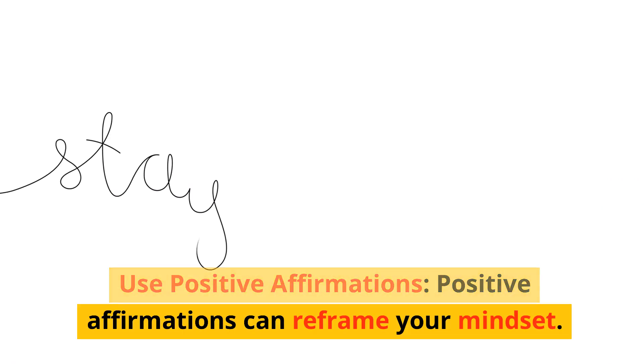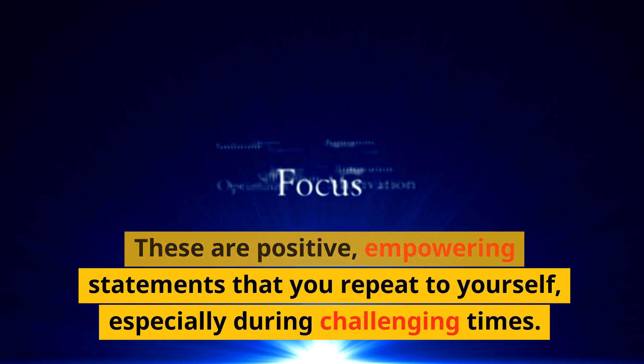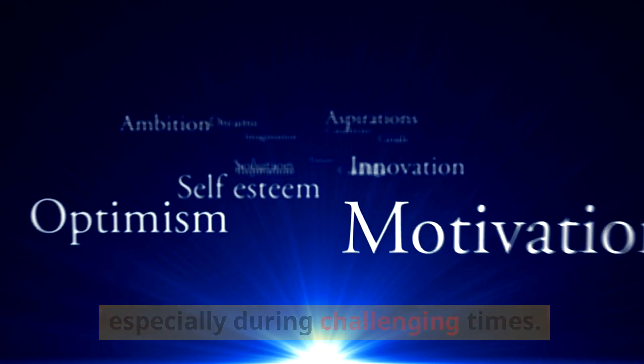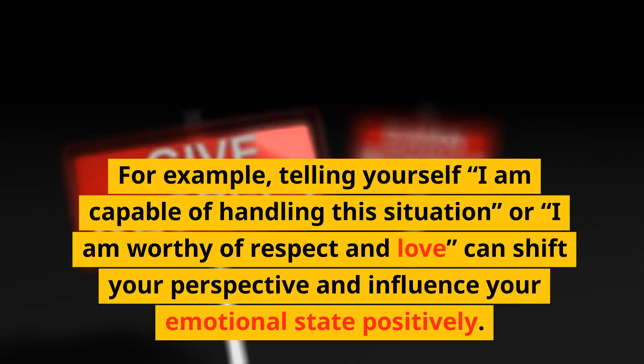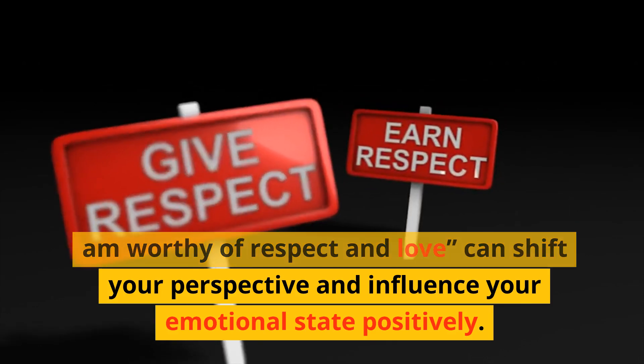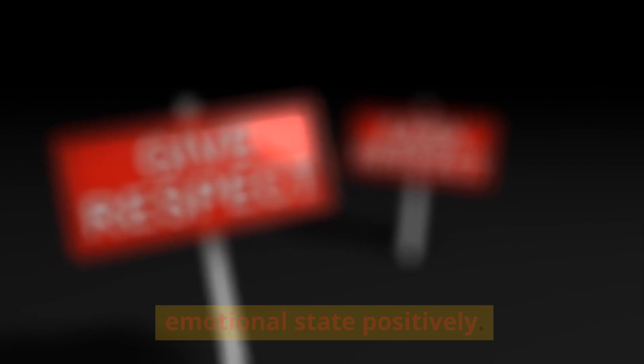Use Positive Affirmations. Positive affirmations can reframe your mindset. These are positive, empowering statements that you repeat to yourself, especially during challenging times. For example, telling yourself 'I am capable of handling this situation' or 'I am worthy of respect and love' can shift your perspective and influence your emotional state positively.